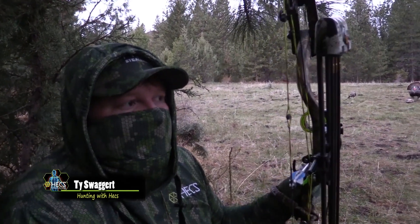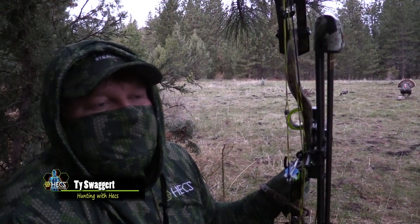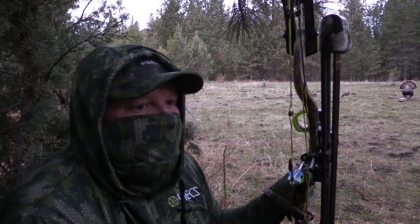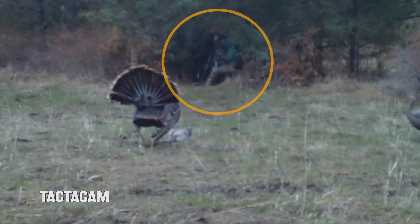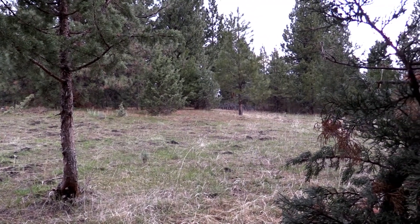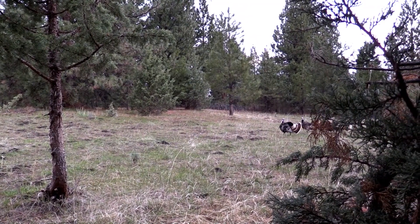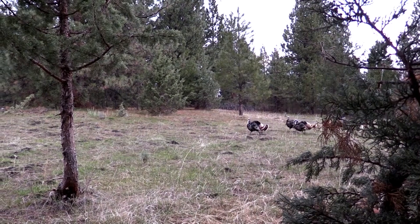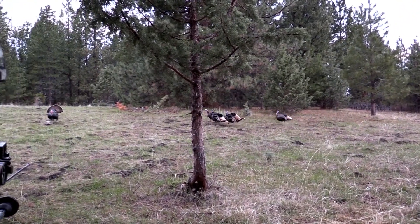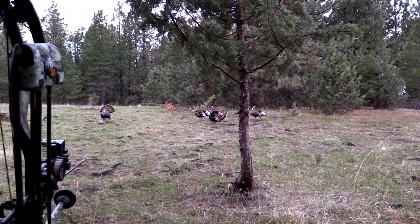Here we are, got set up. Heard some turkeys gobbling behind us, so hopefully they show up before too long. We're set up in the same general area where I'd had the close call the day before, and it wasn't long before we had a group of gobblers coming our way. It's a group of four toms, and this time there was no hesitation — they came in on the run.